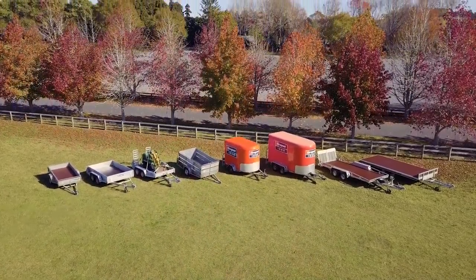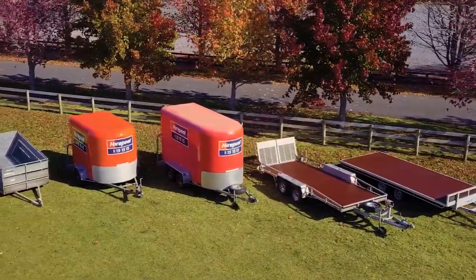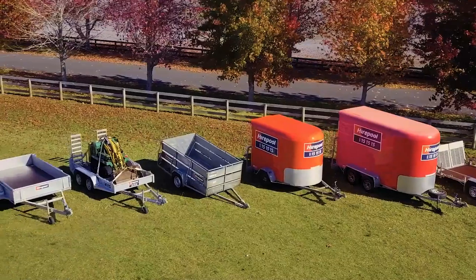Here at Hyrepool we've got an extensive range of standard and specialist trailers to hire for moving and transporting any goods. So let's have a closer look at our range.